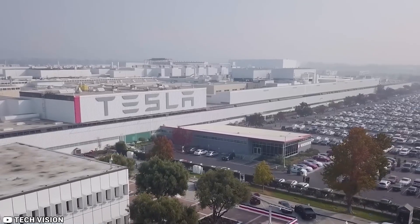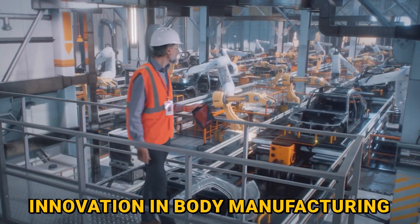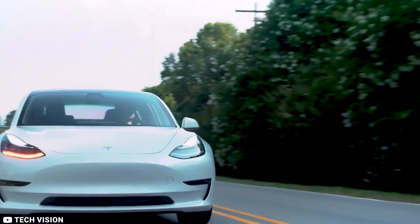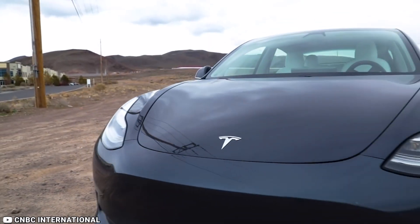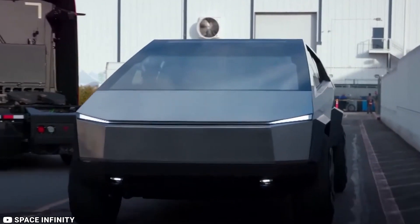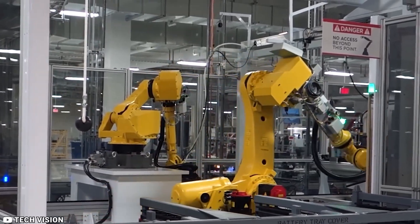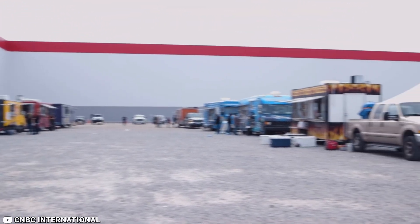Tesla's latest production line at Gigafactory Berlin is nothing short of amazing. Their innovation in body manufacturing, casting technology, and robotics have allowed them to produce electric cars faster and more efficiently than ever before. The impressive assembly line is a testament to their dedication to producing the best electric cars on the market. Tesla's Godzilla robot is just the cherry on top of this production line — raising the question of what Tesla can come up with next.